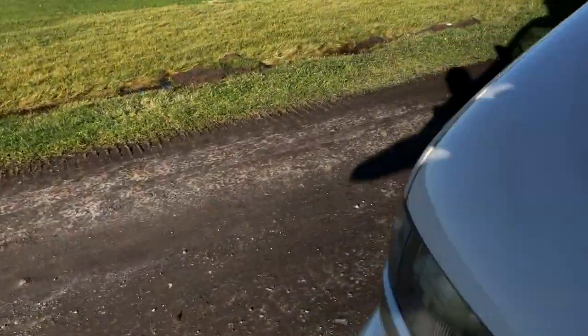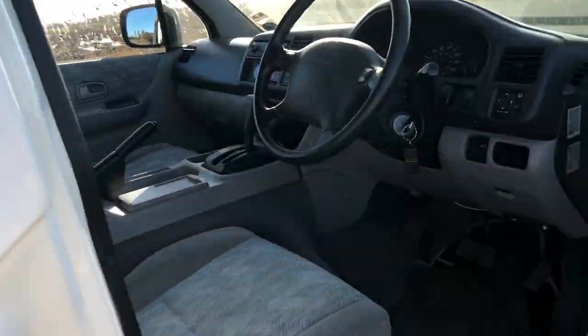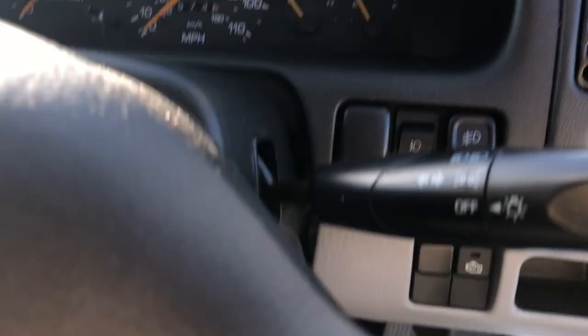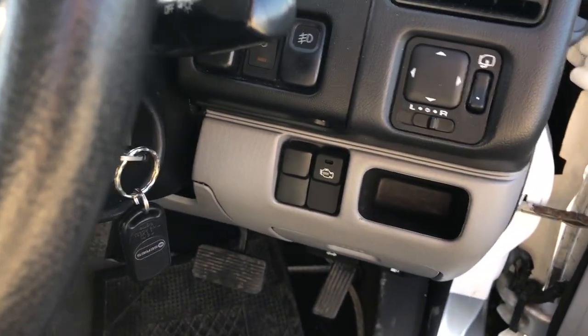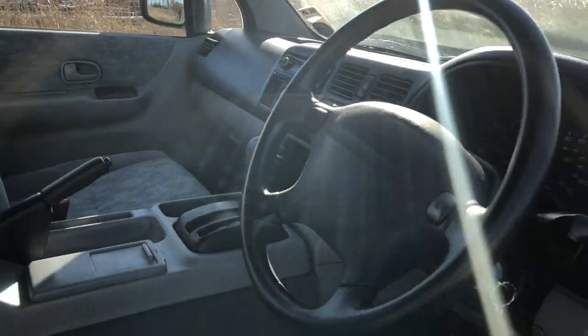Overmat over overmat — absolutely spotless. So, 41,000 kilometers — I drove it 300 miles back and it drives absolutely perfect. This is the four-wheel drive diesel version.